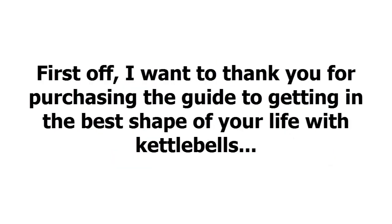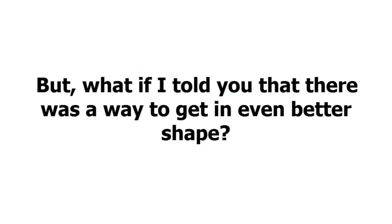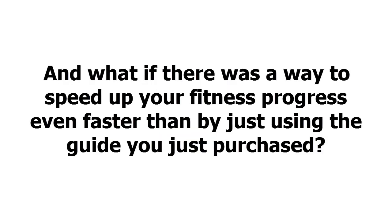First off, I want to thank you for purchasing the guide to getting in the best shape of your life with kettlebells. If you follow the step-by-step guide, you'll be well on your way to becoming part of a non-traditional fitness movement that will leave you healthier, happier and stronger. But what if there was a way to get in even better shape and speed up your fitness progress even faster than by just using the guide you just purchased?